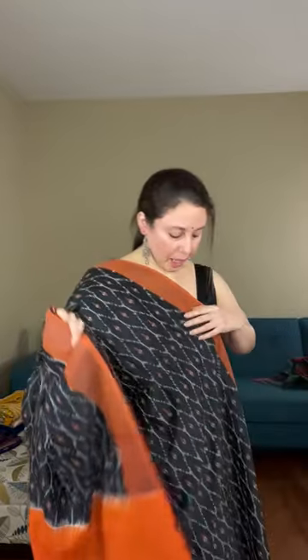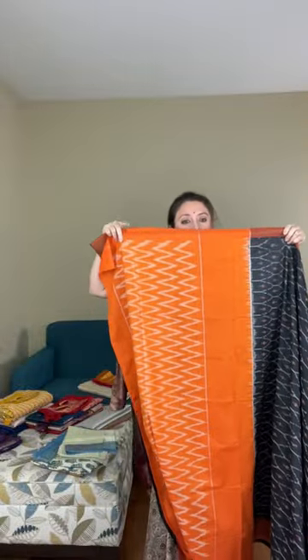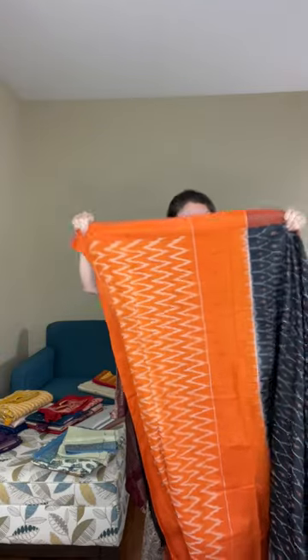This is also priced at dollar 69 and does not have a blouse piece. This is the pallu of the saree, and this pattern runs across the body. You can actually pair it with a black blouse. This saree does not have the blouse piece — it's a blended cotton, priced at dollar 69.